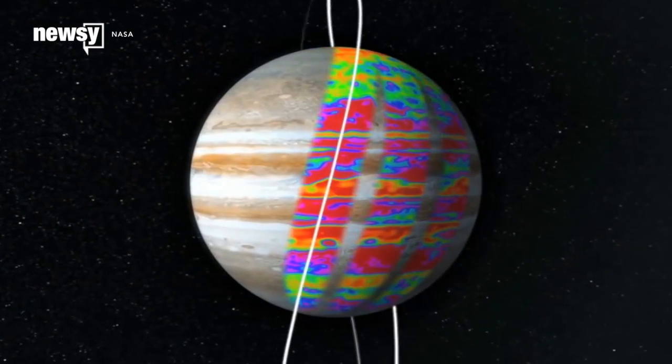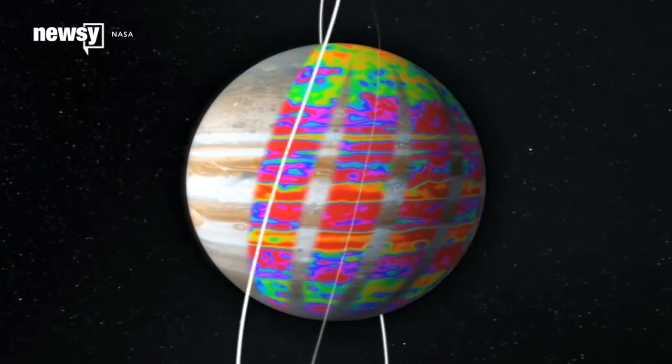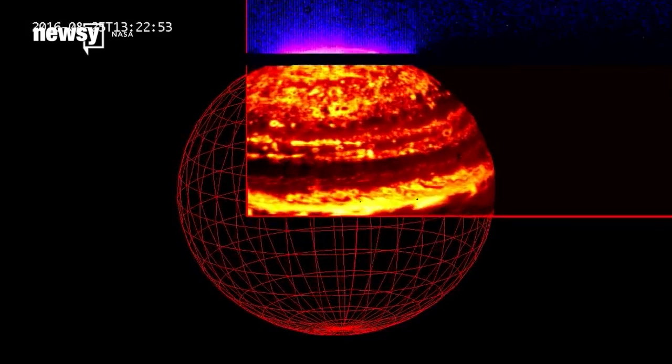Juno wasn't just snapping pictures. It was also collecting scientific data, like information on magnetic fields and the planet's southern auroras, the latter of which are impossible to see from Earth.